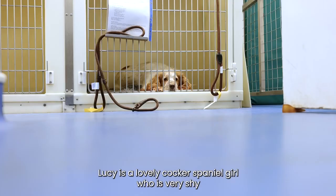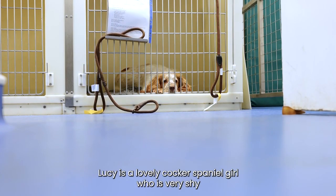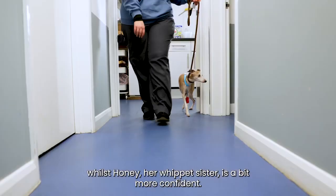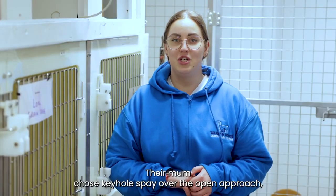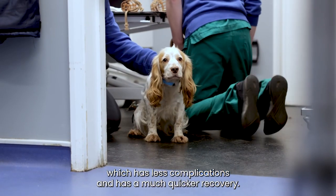Lucy is a lovely Cocker Spaniel girl who is very shy, whilst Honey, her Whippet sister, is a bit more confident. Their mum chose keyhole spay over the open approach, which has less complications and is a much quicker recovery.